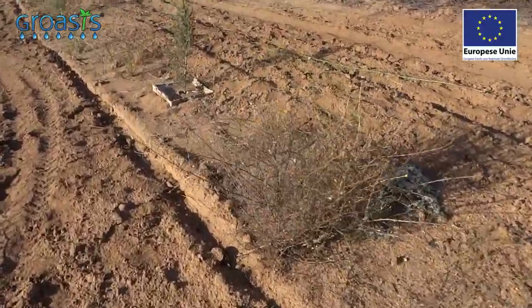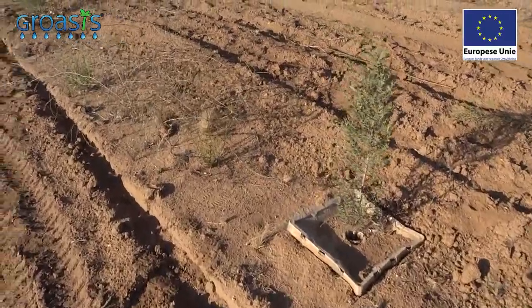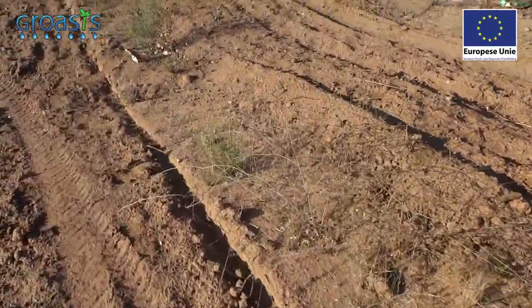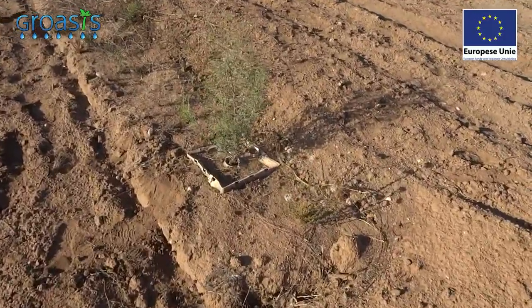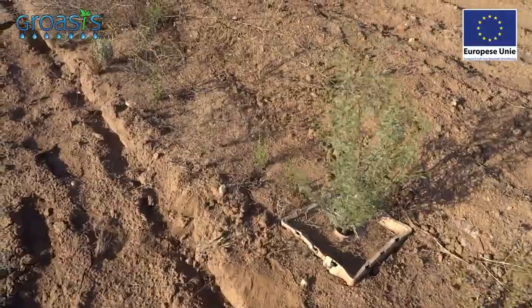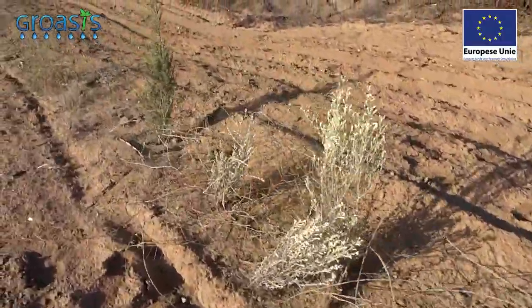This is a prosopis, this is a cypress. The trees have been planted with a length of about 25 to 30 centimeters. Most of them are now almost 1 meter and they look very healthy.